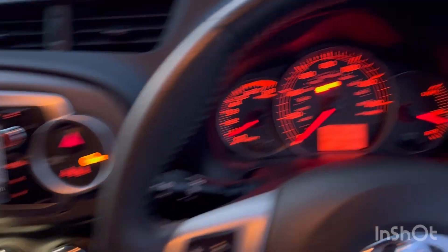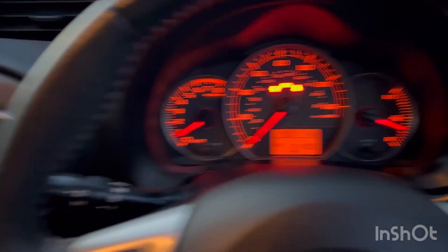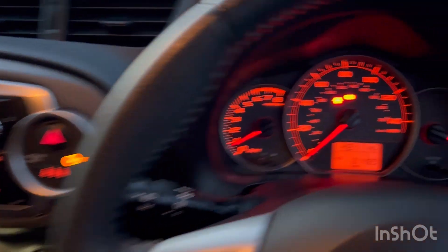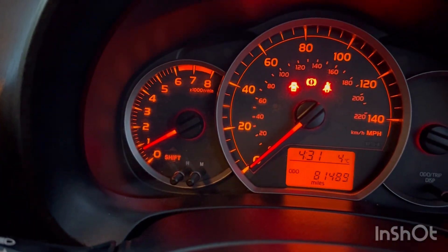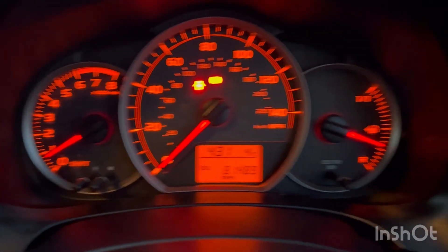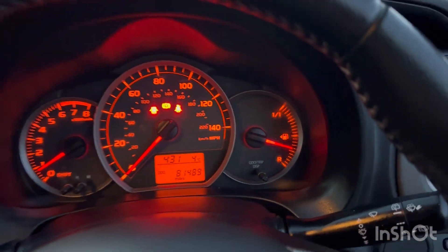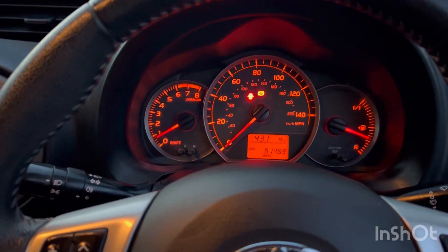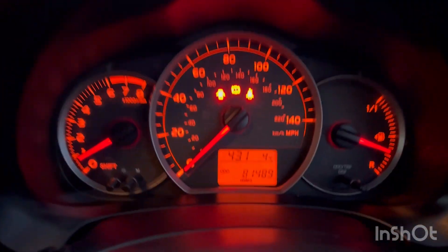Let's turn the lights on so you can see the dashboard illuminates as it should. The rev counter is not fluctuating at all — it stays perfectly still. There are literally no issues with the car whatsoever; it drives absolutely superb.